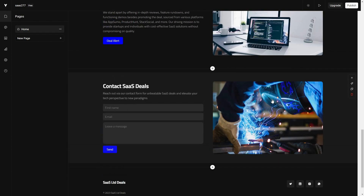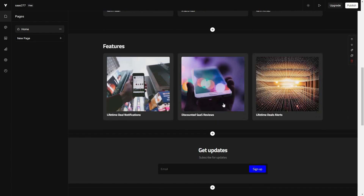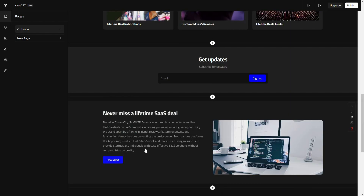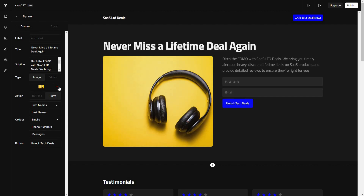This is what we got — this whole website was made by VZ's AI, and I have to say it looks really impressive. Here is the organization name, a big heading 'Never Miss a Lifetime Deal Again,' a contact or email subscription form, and an image. If you scroll down you can see other images that are very relevant, along with some descriptions. Overall this website looks pretty good, and obviously you can edit every part of it.